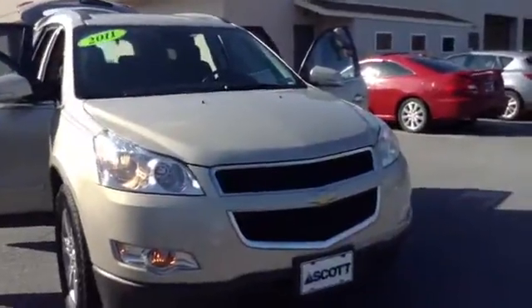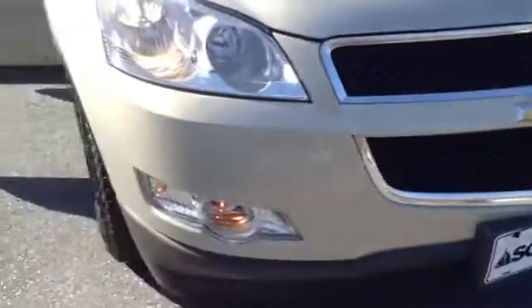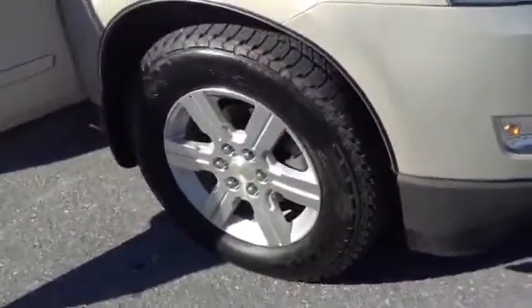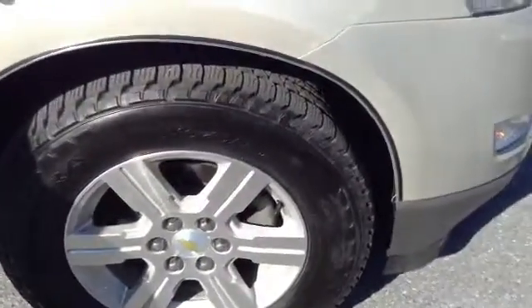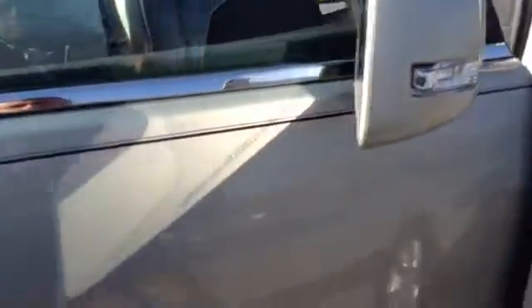The color is gold mist metallic. It has automatic lights. As you can see, you also have your chrome insert on the grille. 18 inch tires with aluminum alloy rims. You do have your turn signals integrated in the side mirrors. Chrome accent handles and chrome going throughout the bottom of the window.